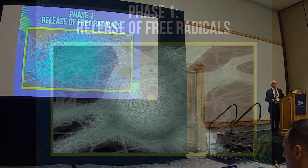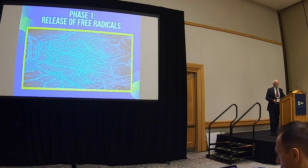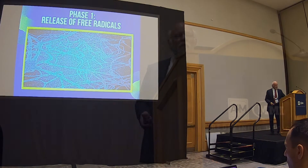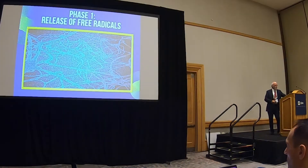Guess what happens after that? All the contents of that cell are dumped into the extracellular fluid, and now you've got another host of free radicals going crazy and damaging the cell after that — and the cell next to that. So you've got this cascade of hits and each one of them is feeding off the other.